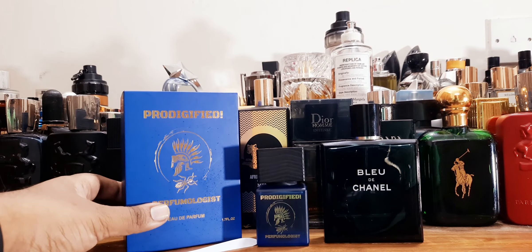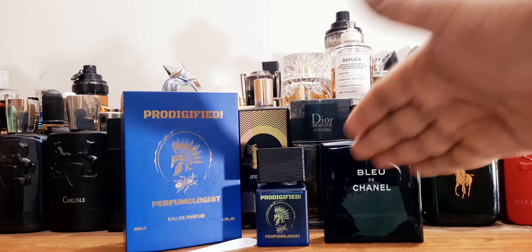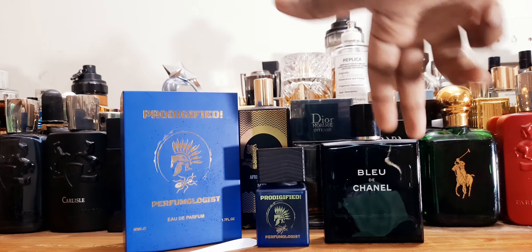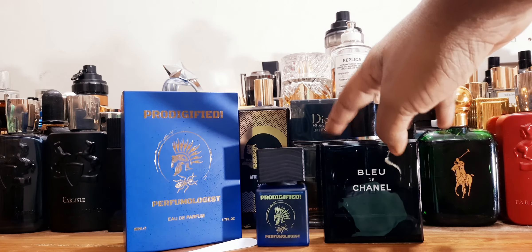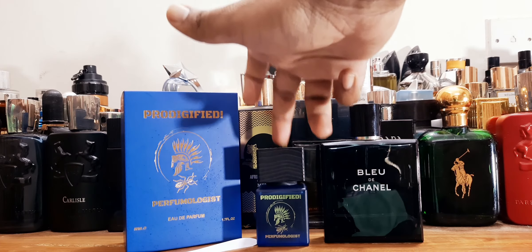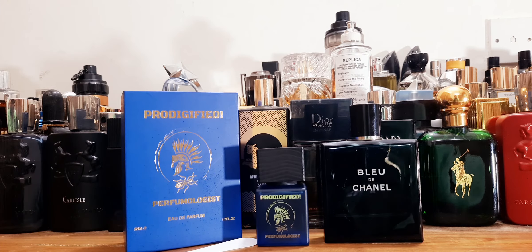The strong point of this fragrance is its performance. It hangs on to my skin for a decent time — it lasts much longer than Bleu de Chanel's new formulation. After one to two hours, Bleu de Chanel fades, whereas this one will give you five to six, even seven hours easily in summer on shirt and skin combined.